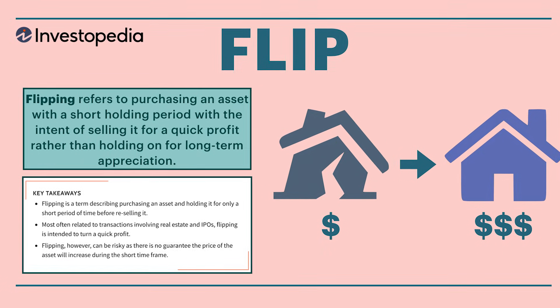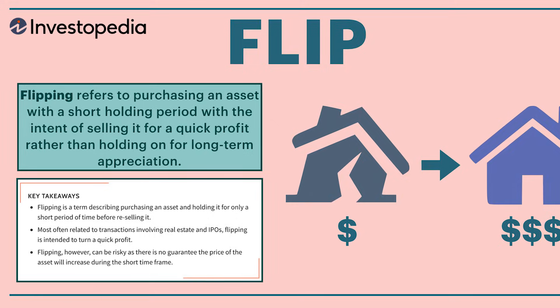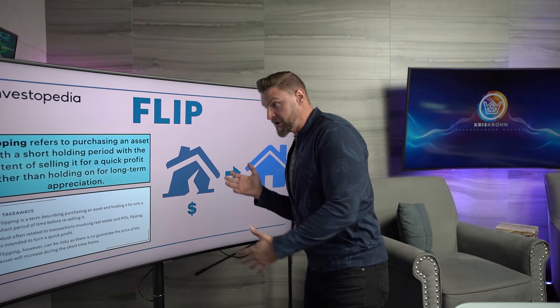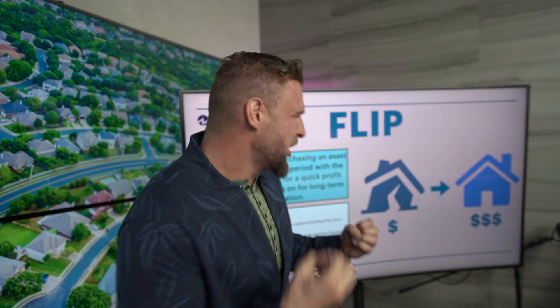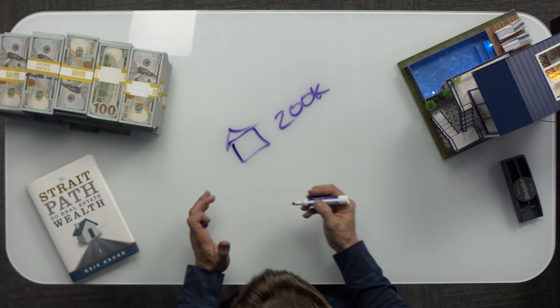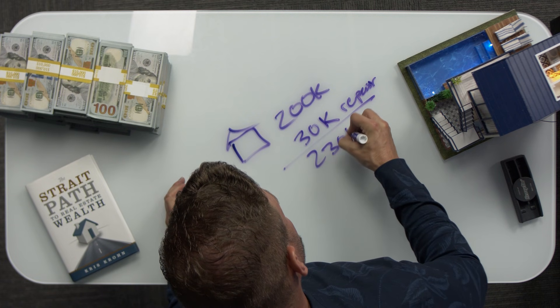Flipping refers to purchasing an asset with a short holding period with the intent of selling it for a quick profit rather than holding on for long-term appreciation. Most people usually buy a fixer-upper, put some money into it, get it on the market, and their goal is to get in and out as fast as possible. For example, I buy this house for $200,000 and put $30,000 of repairs into it — so now I'm into it a total of $230,000.